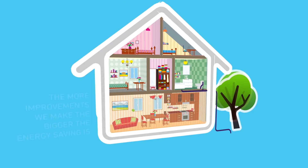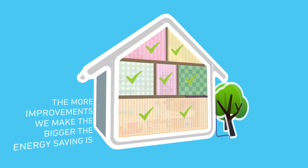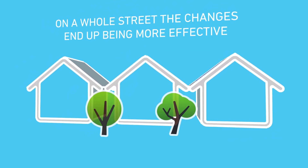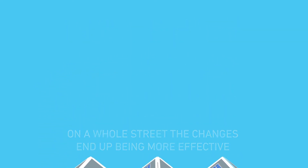And the more improvements we make, the bigger the energy saving is, and the lower the overall costs end up being. And if we can do it to one house, we can do it to a whole street, where the changes end up being more effective, improving neighbourhoods and people's health and wellbeing.